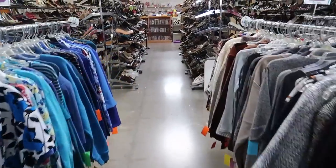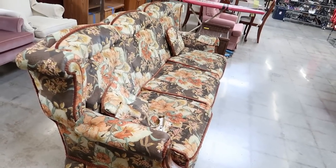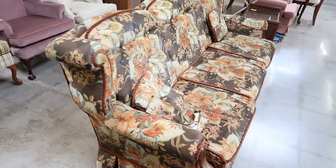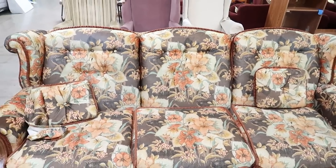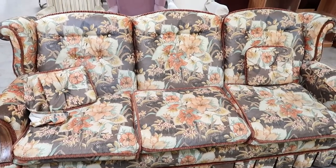They just rearranged the store and that's very exciting because it makes me feel like it's a brand new store. As I was walking around getting my bearings, I already snatched up like three items and popped them in my cart. So this is going to be a good thrift. I'm super distracted already, but look at this couch — what a pattern. It's $79.50.